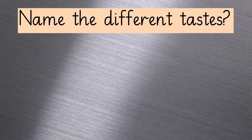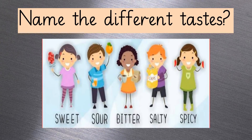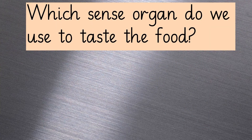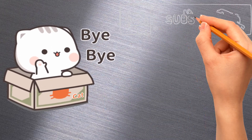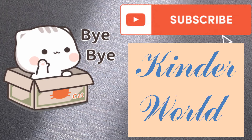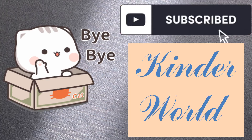Can you name the basic kinds of tastes? Amazing! They are sweet, salty, bitter, sour and spicy. Well done! Which sense organ do we use to taste the food? Amazing — it's the tongue! I hope you found today's lesson interesting, and keep enjoying different tastes of food.